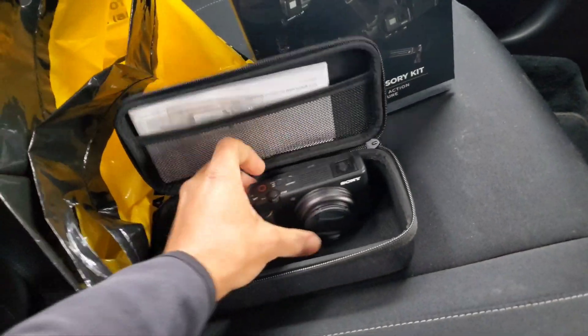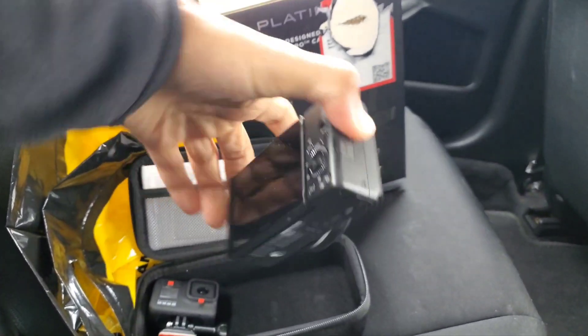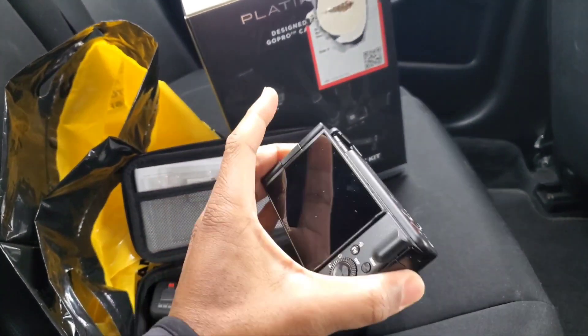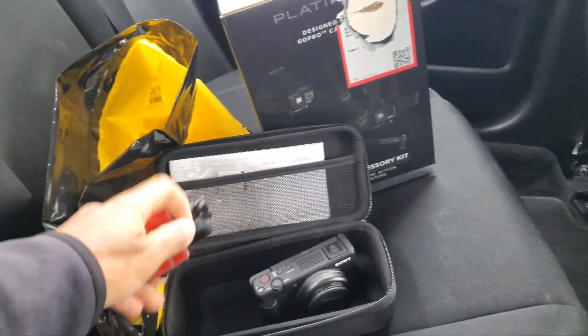In order to reach this milestone and document it for the channel, we're going to need some camera equipment. For our main camera we're going to have the Sony ZV1F — it's a great vlog camera, and at the $500 price point it worked pretty well.